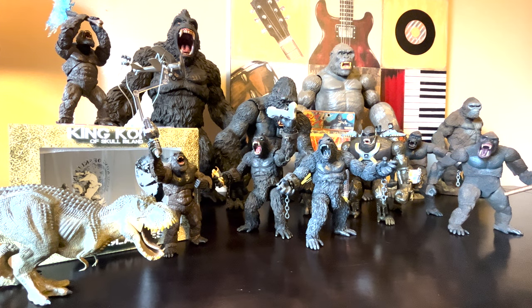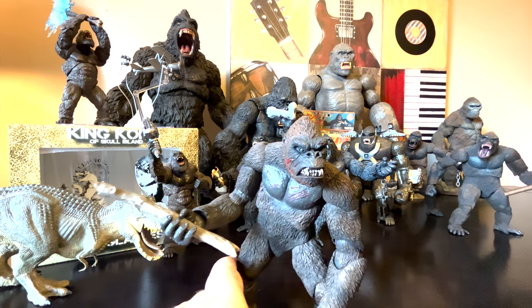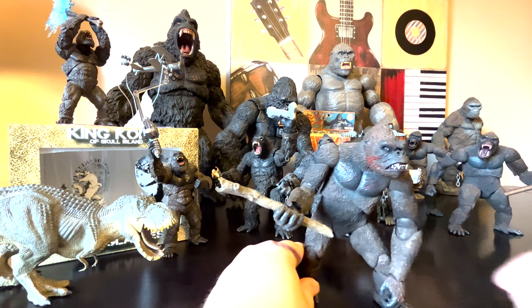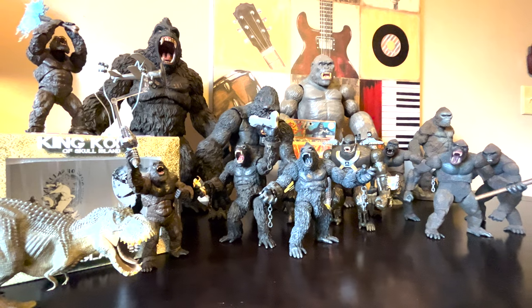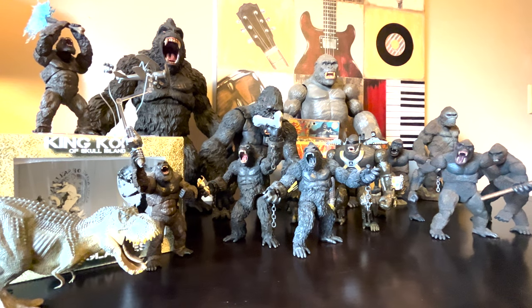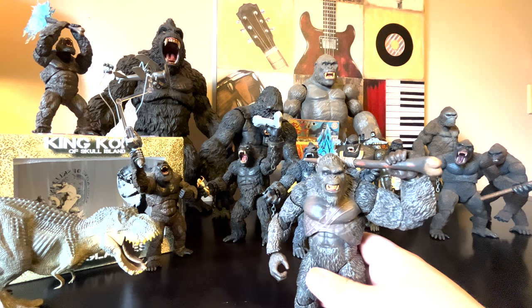We're halfway there, guys. Here is the Skull Island one — I'm using different faces to show you the different accessories that come with all three versions that NECA released. It came with like a stick and a small Skullcrawler — like the two-legged lizard thing — like a stylized version from the original film, and a Pteranodon. You'll see them as I plop them on later because they're smaller.